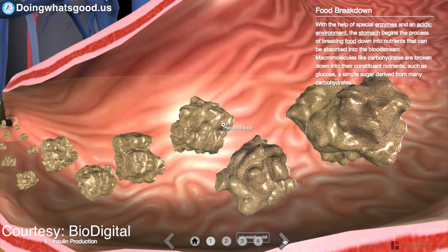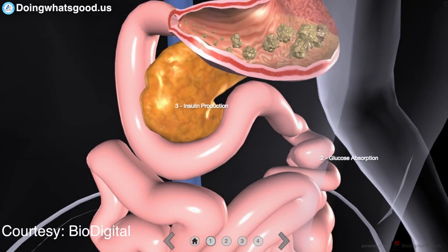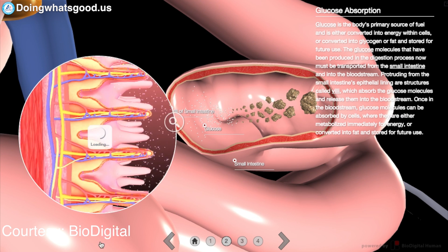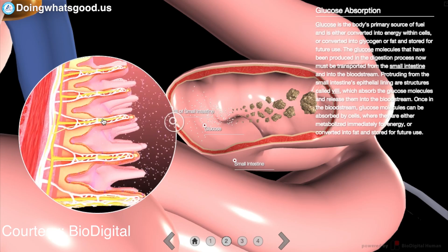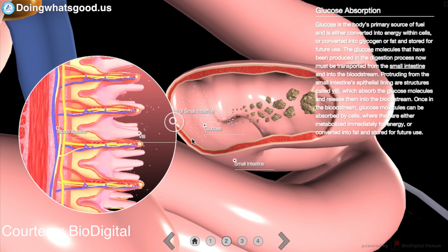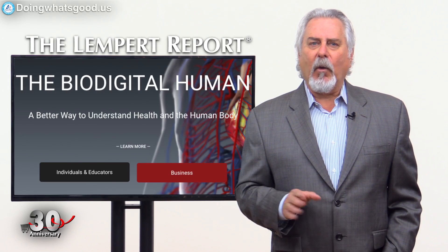It makes it much more real and understandable and actionable. We can show, based on the consumption of food or the types of food downstream, the cellular process — what impact that's going to have on, say, an A1C level for a diabetic, and things like the obstructions in their arteries.